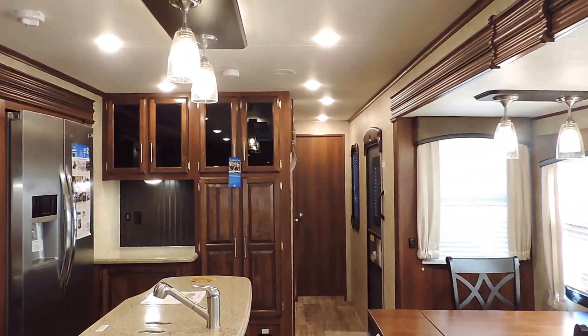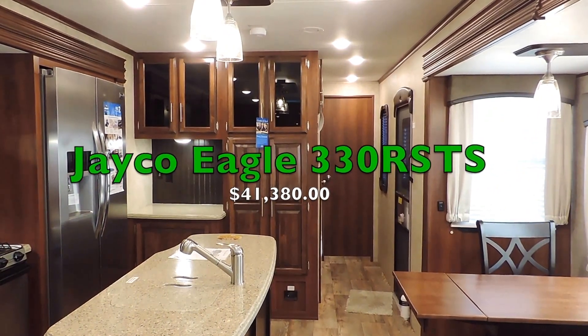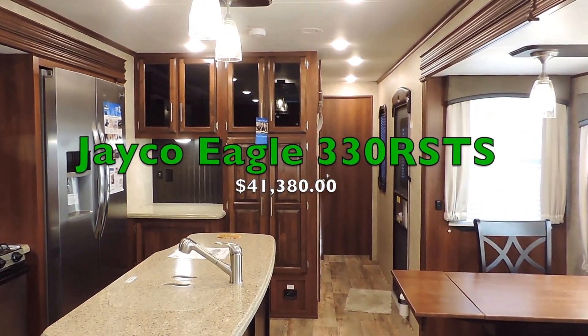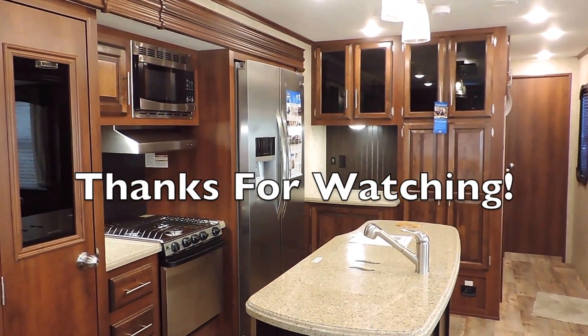Again, it's 39 feet long, 8 feet wide, with 3 slides. This is the all new Jayco Eagle 330 RSTS. If you have any other questions, feel free to call us anytime. Thanks for watching.